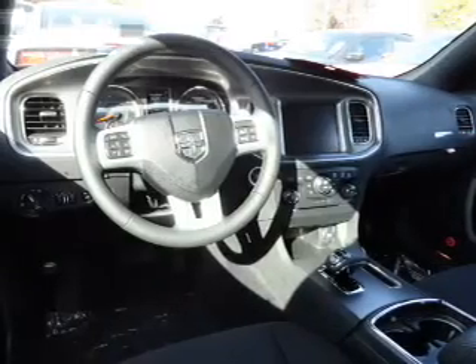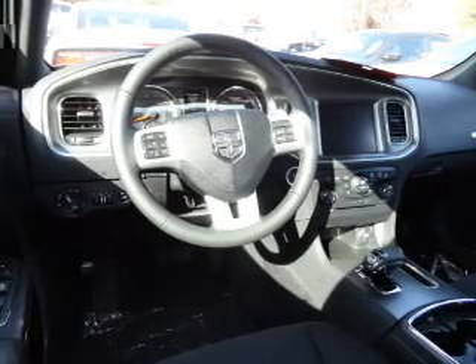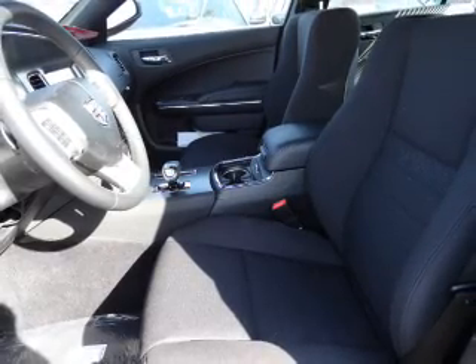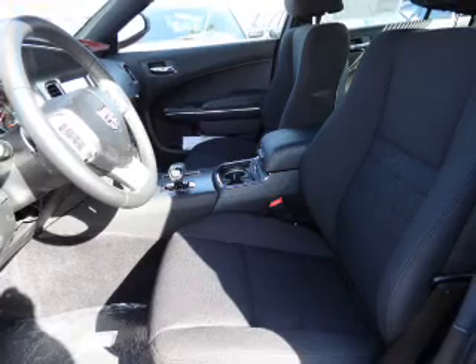Front ventilated disc brakes, curtain head airbags, passenger airbag, side airbag, traction control, stability control, and daytime running lights. Our website offers more information on all of our vehicles. Call us today to start test driving.